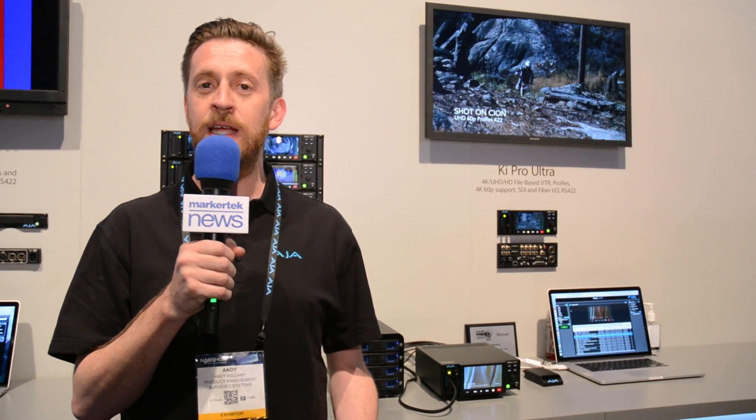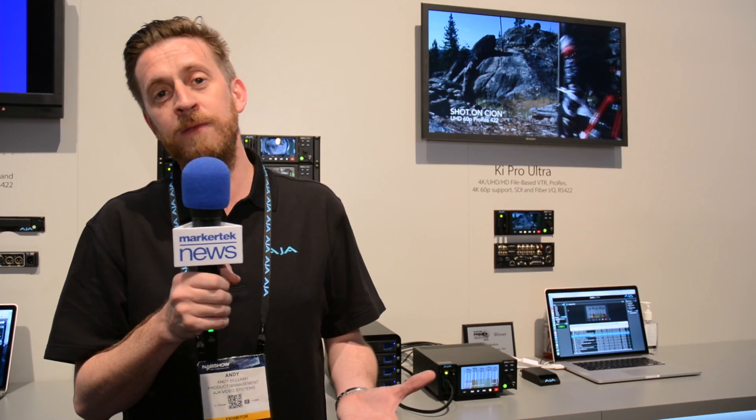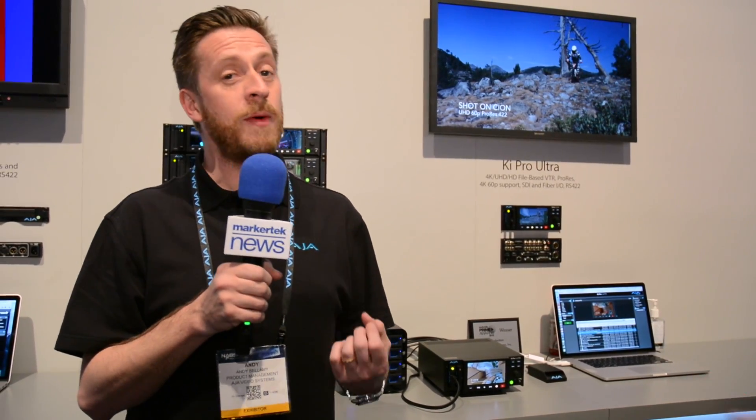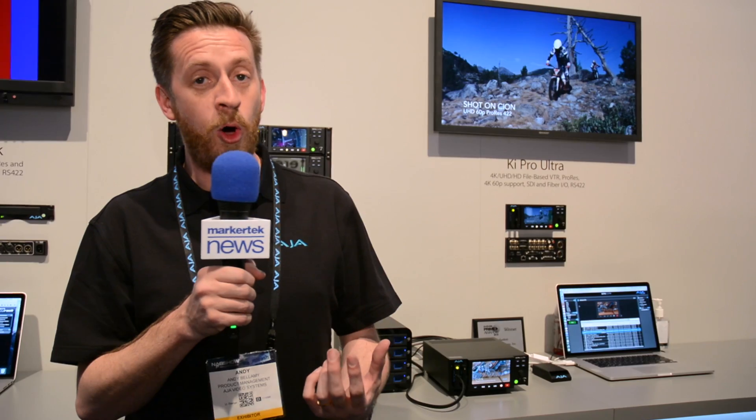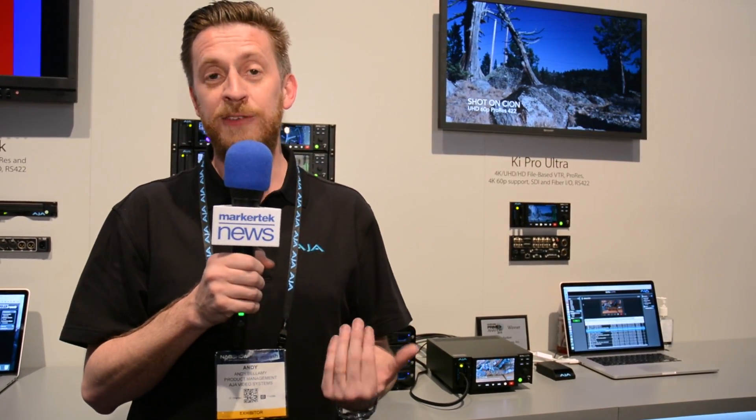Kepro Ultra is receiving its latest firmware announcement at NAB. This is firmware version 1.2 and this brings some great new features that our customers have been asking for in high demand. We have 16 channel audio support, we've also included support for closed captioning, support for exFAT file systems, and also two-sample interleave support as well.